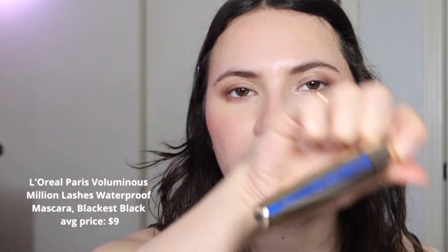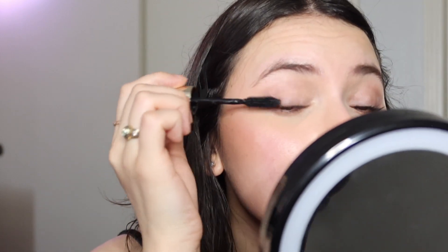Now I'm going to finish the eyes by doing mascara. I'm curling my lashes first. I usually like this CoverGirl mascara but it's a pain to get off and I had a lot of lash fallout, so I've stopped using it. Since I'm trying to stick with affordable drugstore products, I'm going to use this L'Oreal Voluminous Million Lashes mascara. Now I'll do some for the bottom lashes too.